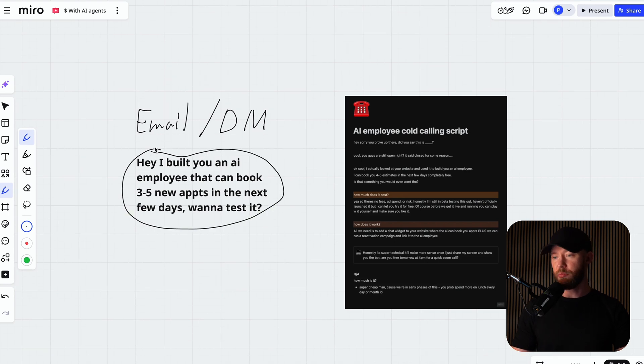Hey, I built you an AI employee that can book three to five new appointments in the next few days. Want to test it? What we're doing is giving value up front — I already built this thing, do you want to test it? This strategy works so much better because we're no longer saying I can build you this AI employee. We're saying I already built it, you want to see it? The people that respond to this message — I'll show you how to set up a quick bot you can show them on Zoom for a live test, which makes selling the product extremely easy. You don't have to be an expert salesperson, just show them what you have.